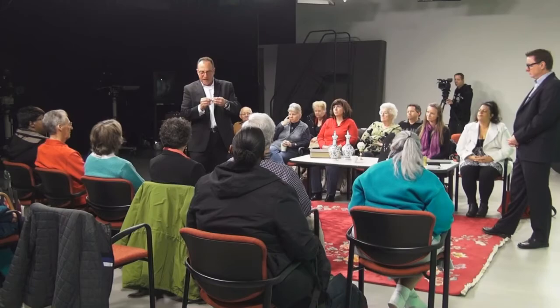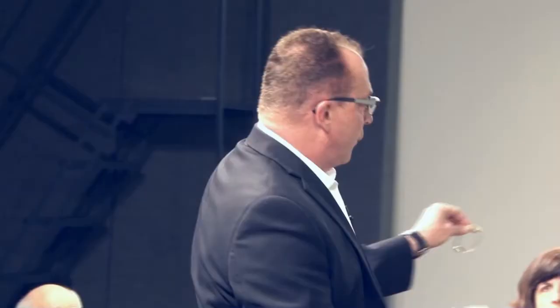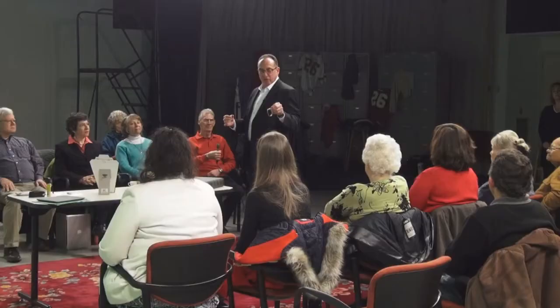So we have a 14 karat gold case, a working Omega movement — which is a collectible watch — in fantastic shape, which trumps everything. The band isn't worth anything. The gold content alone would be maybe $50 to $60. But because it's working, it's Omega, and the condition is excellent, this watch would typically sell for approximately $350, and you'd insure it for close to $900.